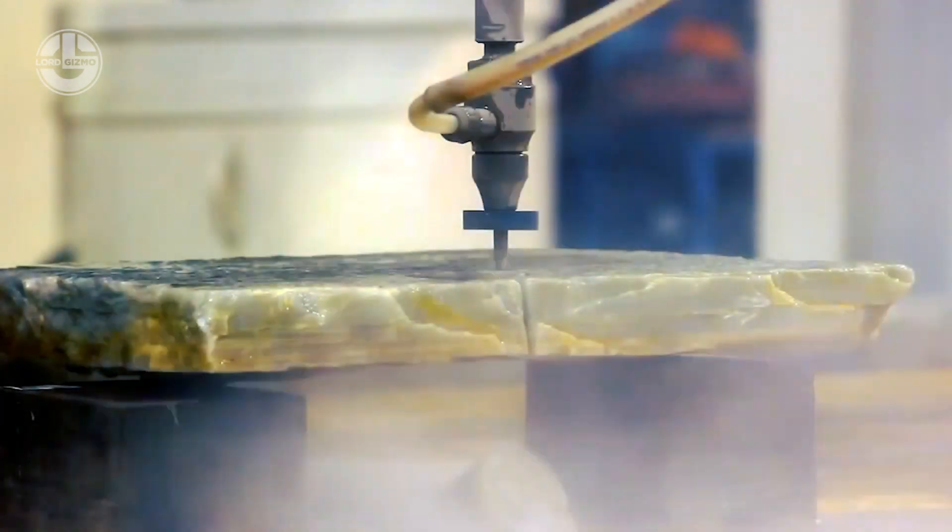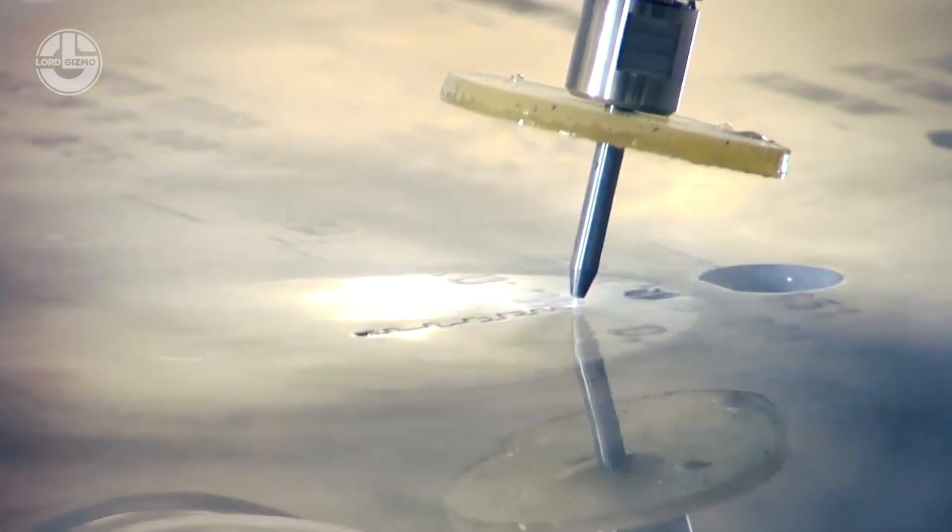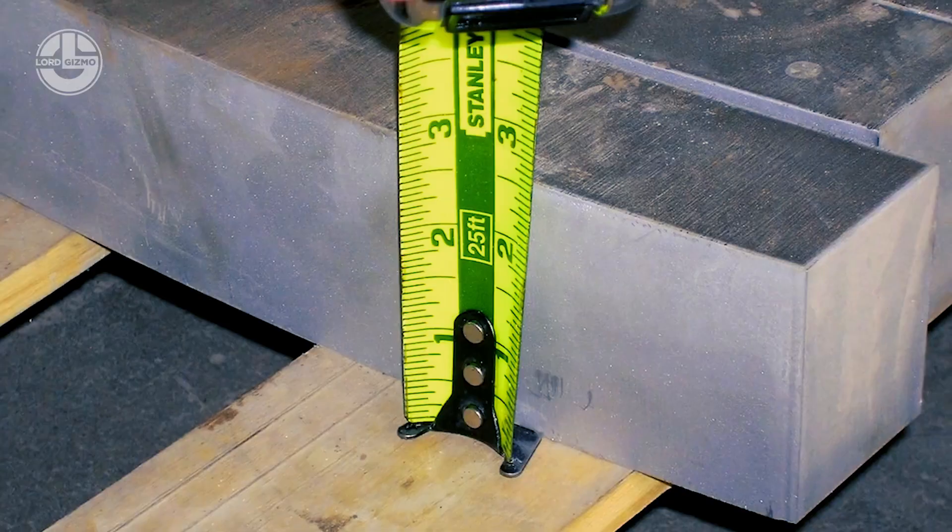Though the cleanliness of the cut decreases as the thickness of the material increases, the abrasive-filled high-pressure water can cut precise shapes out of a large variety of materials such as marble and steel.